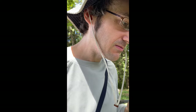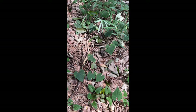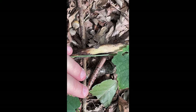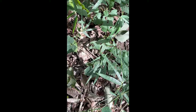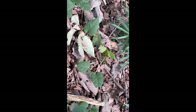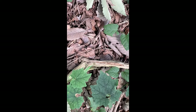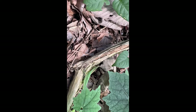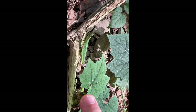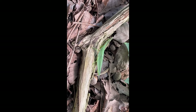Just came across one of these cone-headed grasshoppers. You can see the short antennae sticking out in front. Very pretty.